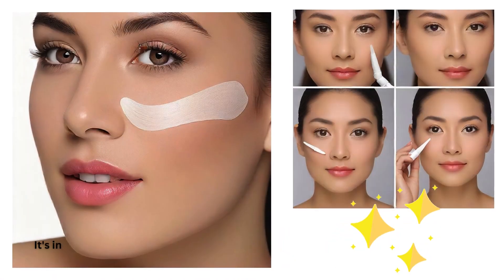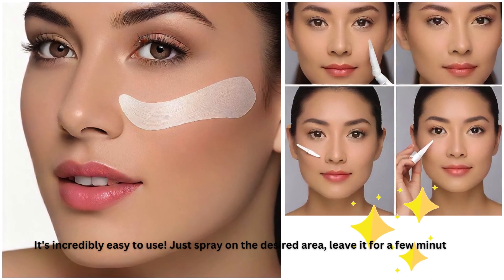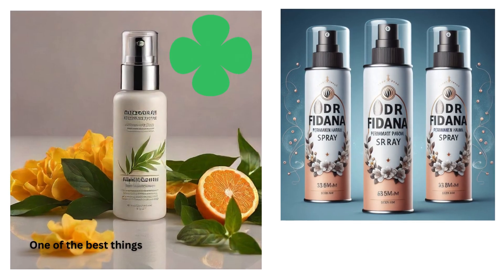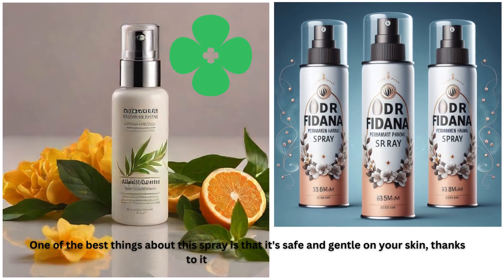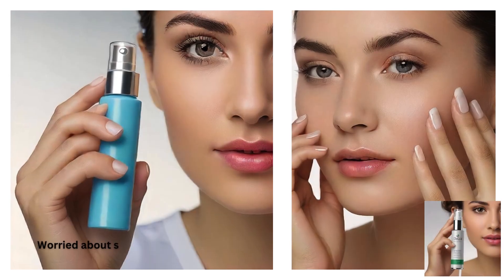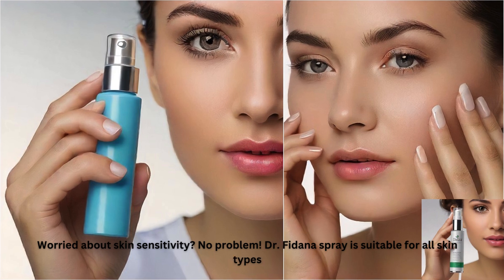It's incredibly easy to use — just spray on the desired area, leave it for a few minutes, and rinse off. One of the best things about this spray is that it's safe and gentle on your skin, thanks to its herbal ingredients. Worried about skin sensitivity? No problem. Dr. Fidana Spray is suitable for all skin types.